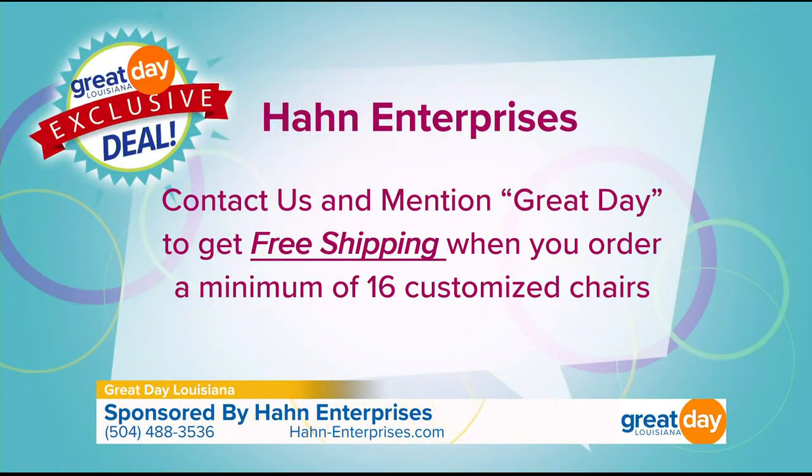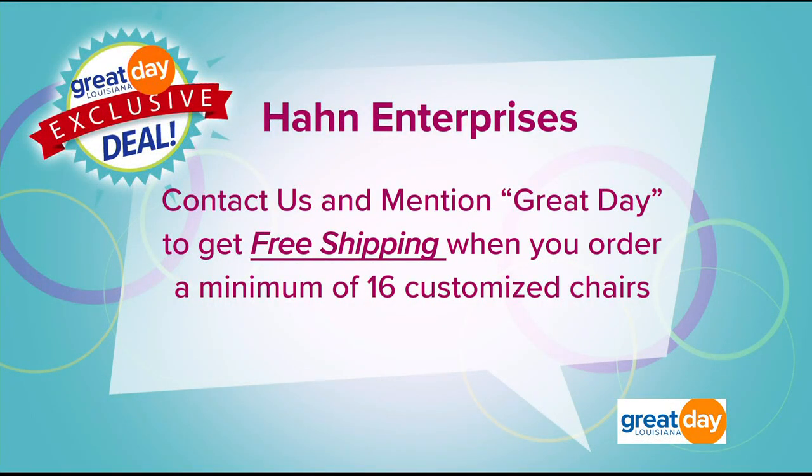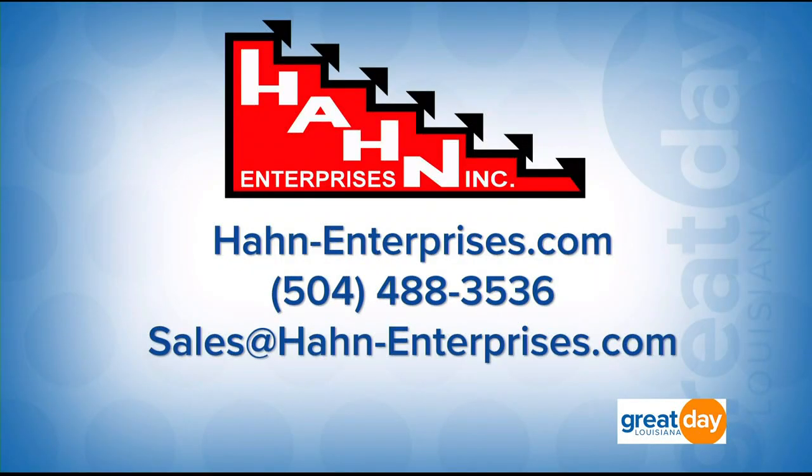We do have a special for our viewers — mention Great Day and you can get free shipping when you order a minimum of 16 customized chairs. To learn more, visit hahn-enterprises.com or call 504-488-3536. You can also email them at sales@hahn-enterprises.com.